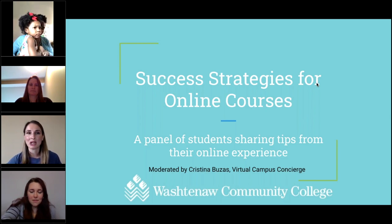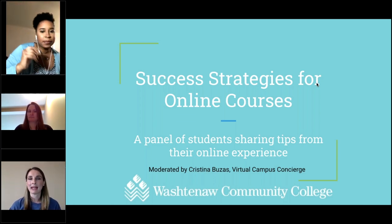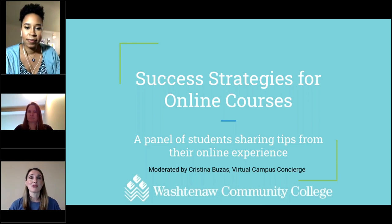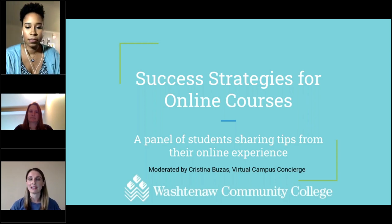Whether you're getting started with WCC online for the first time, have questions about where to find a resource, or just need help to talk through how to balance your online classes with your life, I'm here to help. We're very fortunate today to be joined by three students who have taken online classes at WCC and will be sharing tips from their online experience, and I really appreciate their time.